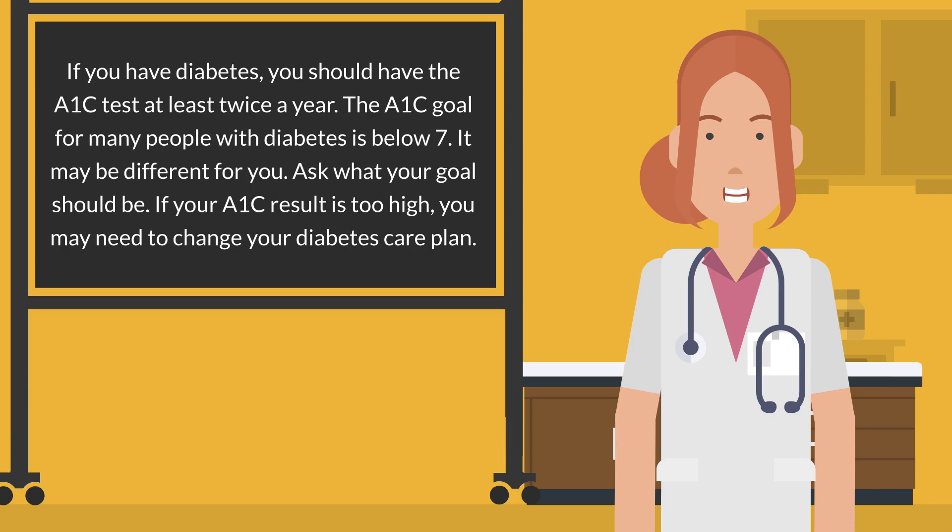The A1c goal for many people with diabetes is below 7. It may be different for you. Ask what your goal should be. If your A1c result is too high, you may need to change your diabetes care plan.